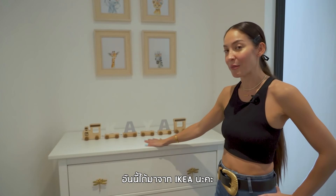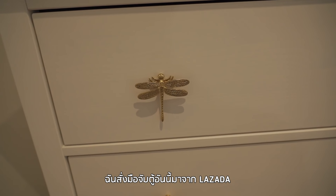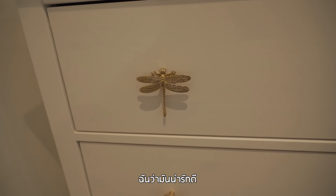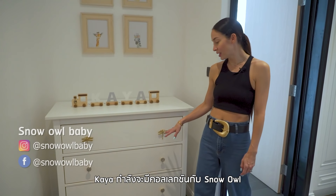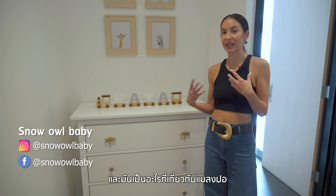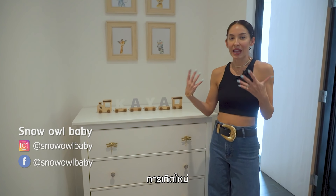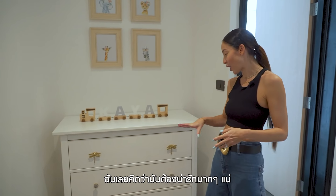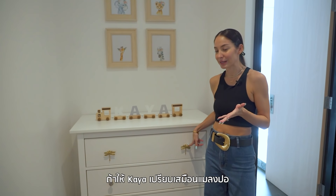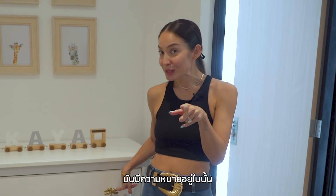The name sign was from IKEA and I ordered these knobs myself from Lazada — I thought they were really cute. Kaya has a collection coming out with Snow Owl, and it's all about a dragonfly, because a dragonfly resembles a new life, a new beginning. So I chose that for Kaya's collection, and I thought this would be really cute because I feel like the dragonfly resembles Kaya. There's meaning behind this.